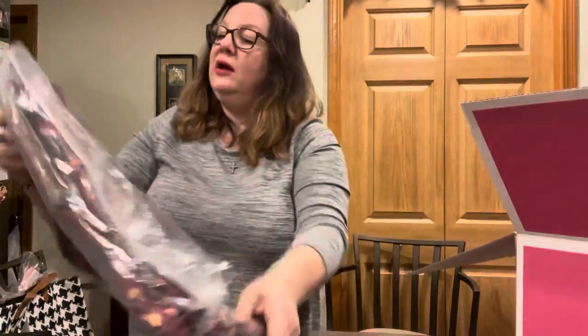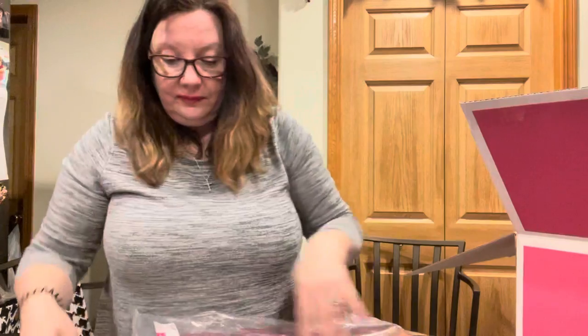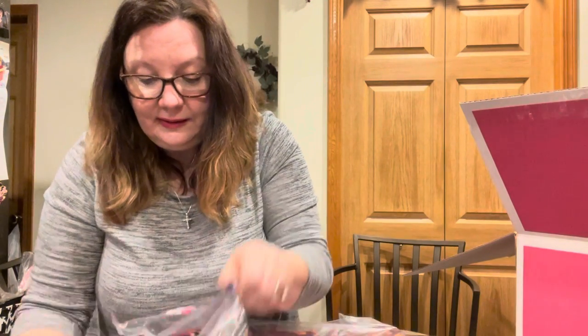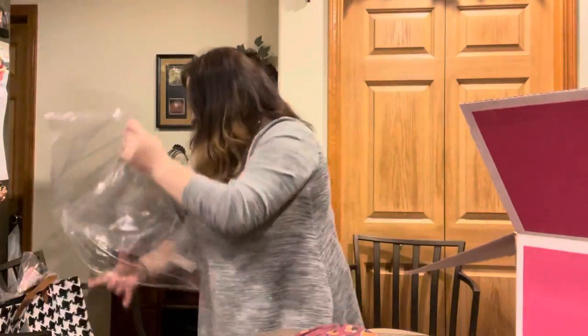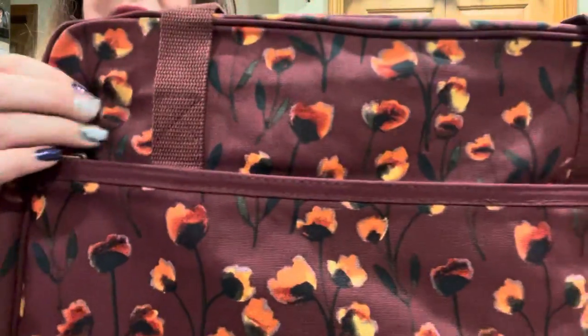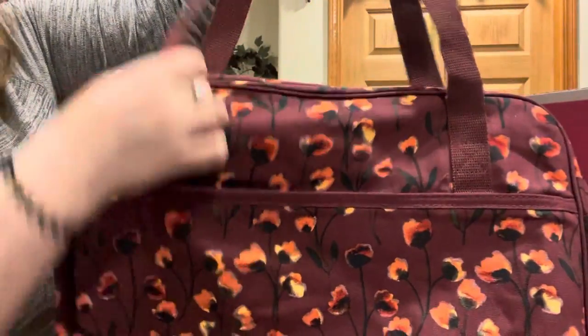We got the Away for the Weekender in the Delicate Floral Pattern. I saw this in the catalog and this pattern — I had to have it. This comes, I think, in the plaid — I can't remember what other colors. But oh my gosh, this is a nice soft canvas with matching handles. I love it.